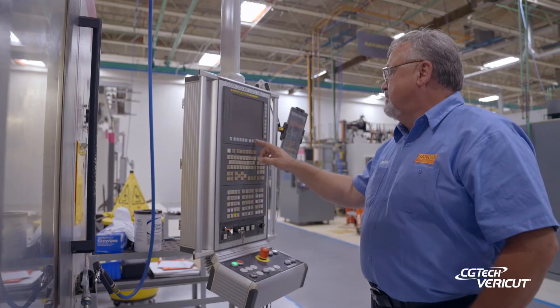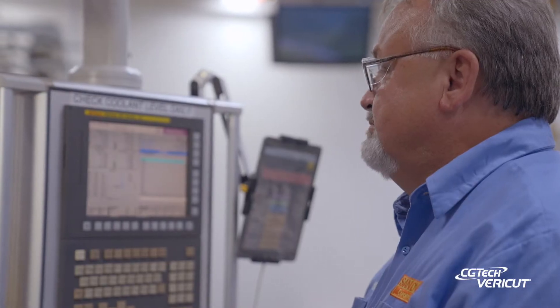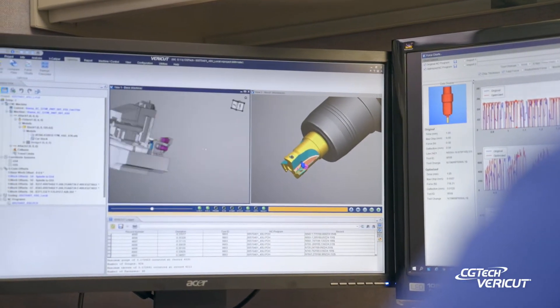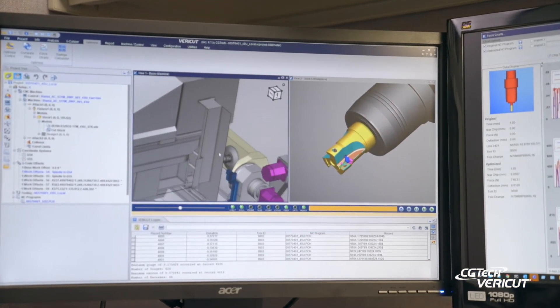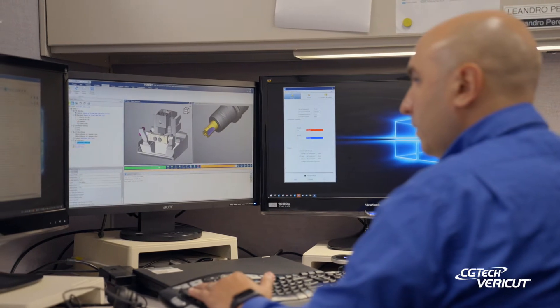Before the implementation of VeriCut Force, we would see a lot of things, especially in curved cuts. We would see chatter in the curve and you could hear the tool coming through there and the sound would change because the engagement would change. The programming was typically one feed rate, one spindle speed, one motion. And now we see that is dynamic and changes through the cut to maintain the same load on the tool through the entire process.